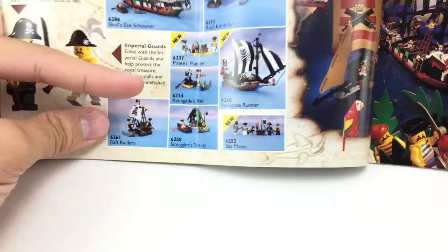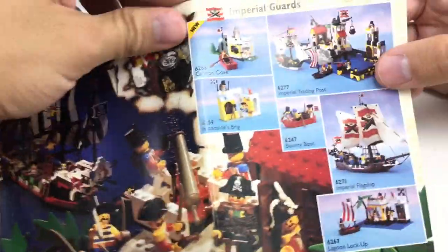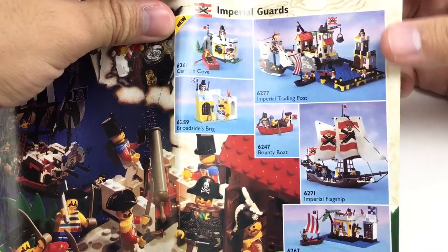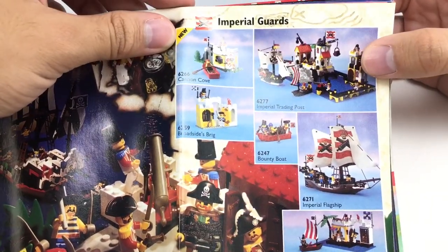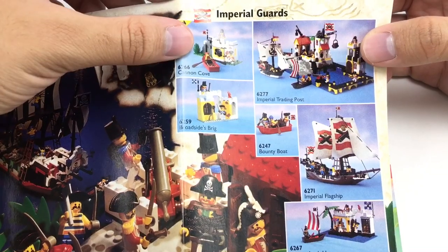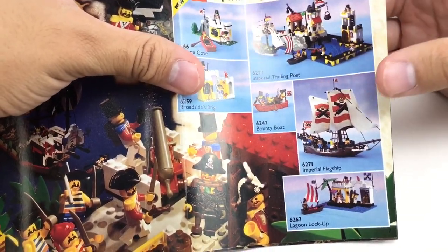And some of these smaller playset sets like Smuggler's Shanty, but these go for a lot on eBay, honestly. I think this is a theme right before they went into Islanders, which was like '94, '95. That's an awesome set — Imperial Trading Post. I know that's considered one of the best sets ever. And Cannon Cove is up there. Broadside's Brig, that's another classic. And we also got the Imperial Flagship and Lagoon Lockup — very cool.